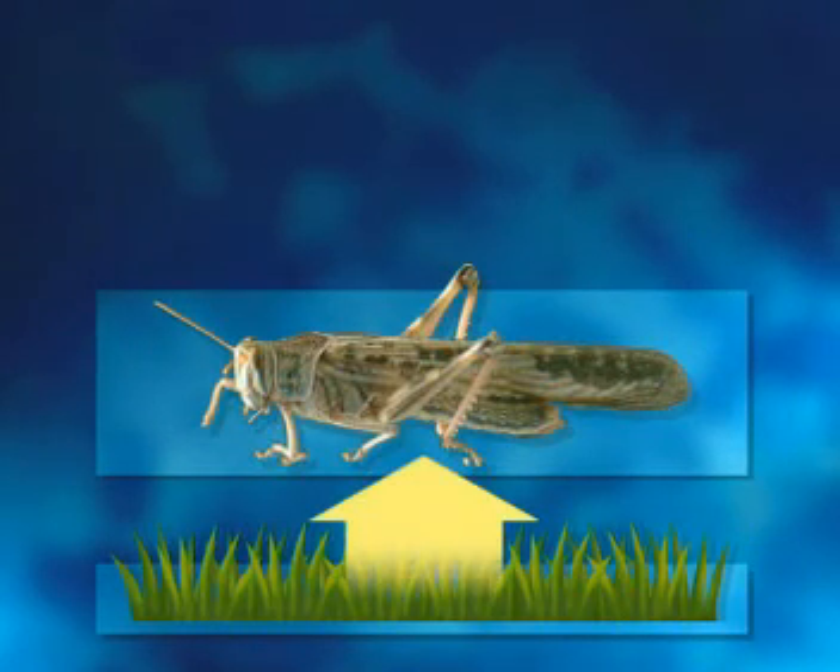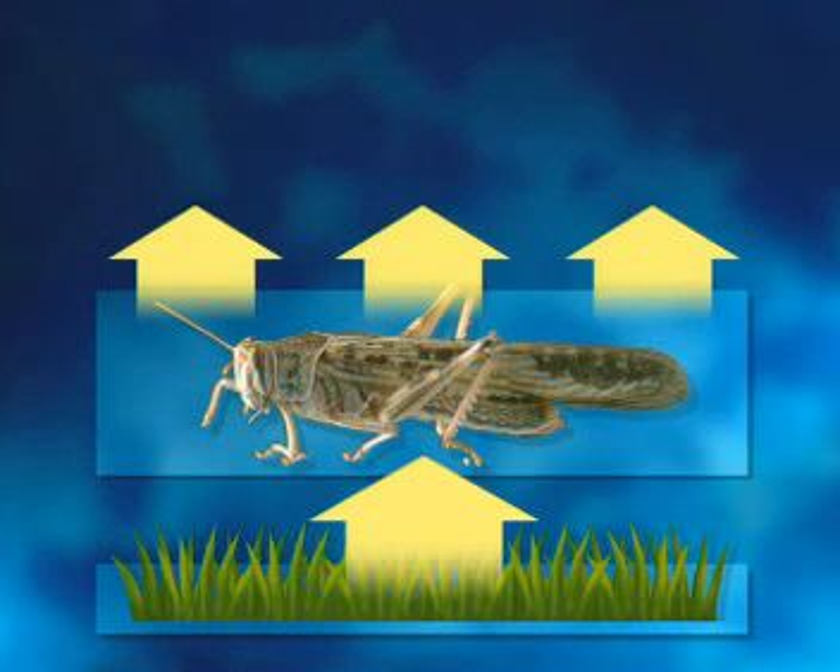So, energy is transferred from the grass to the locust. Some is lost to the surroundings. The rest remains in the locust as increased body weight.